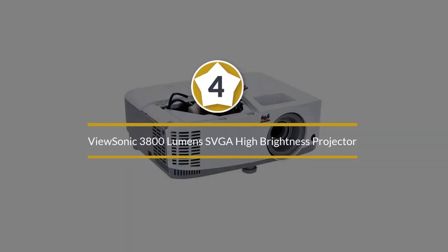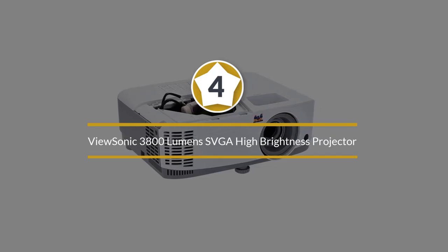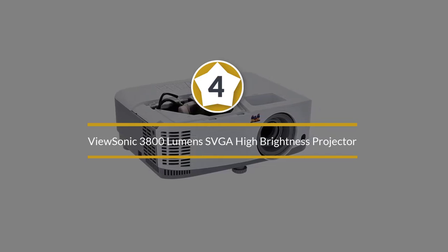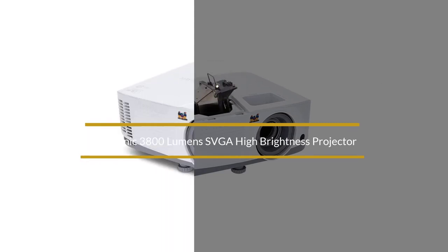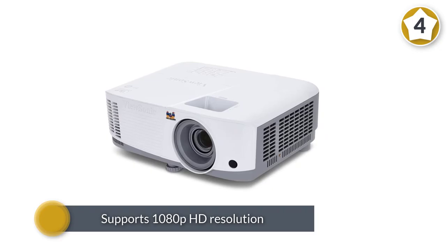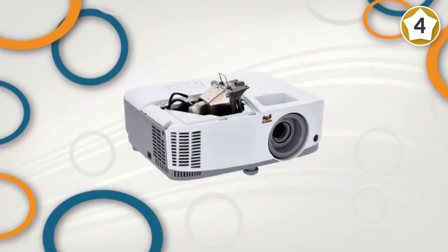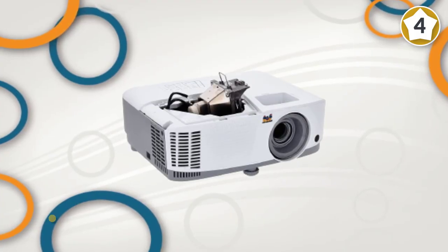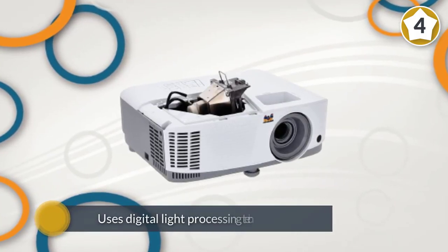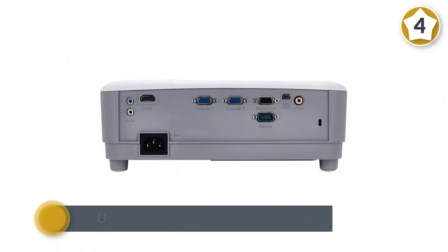Number four: ViewSonic 3800 lumens SVGA high brightness projector. Perfect for in-office presentations or to take on business trips, the ViewSonic PA503S projector supports 1080p HD resolution and uses digital light processing technology for sharper pictures, so your video clips and photos always look their best.